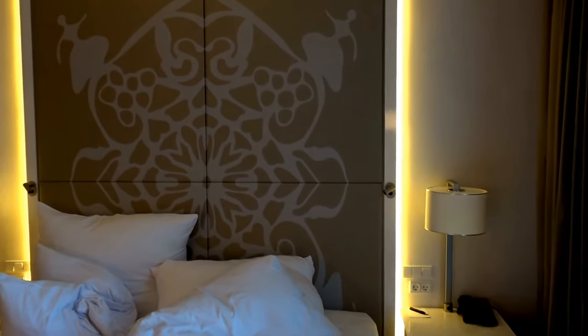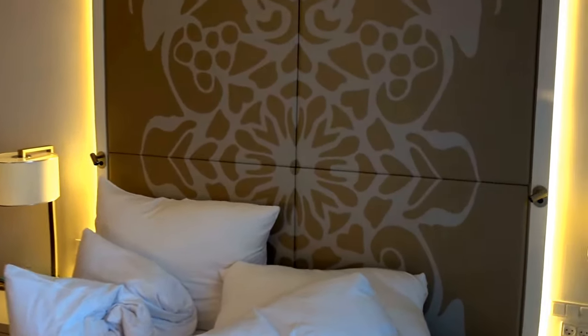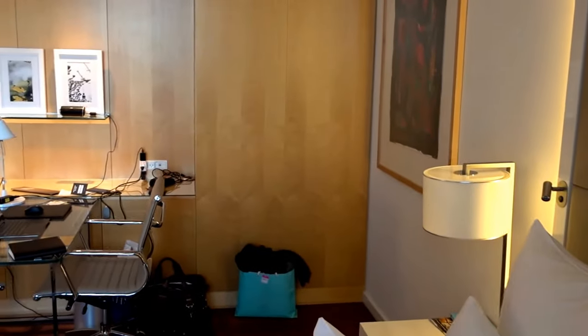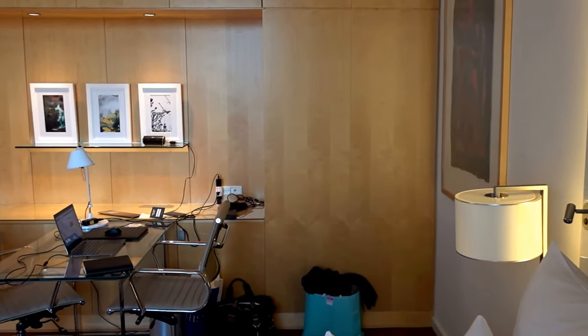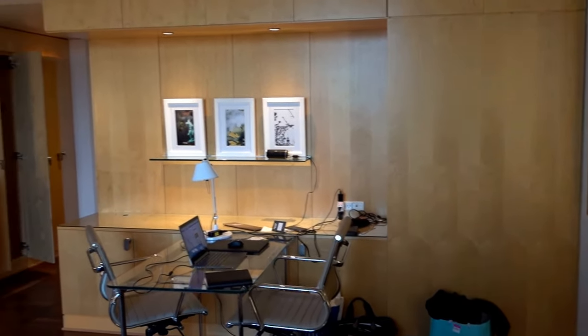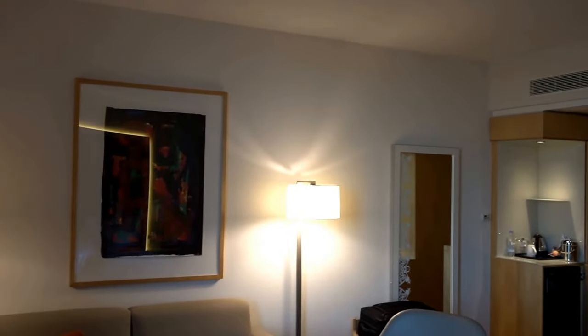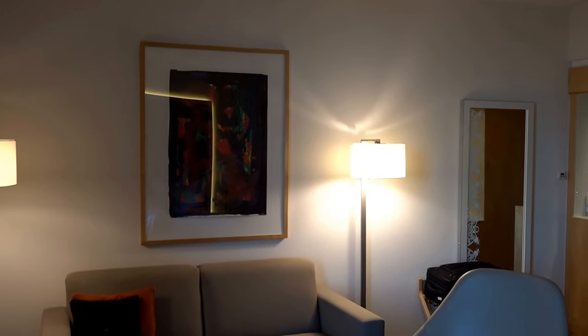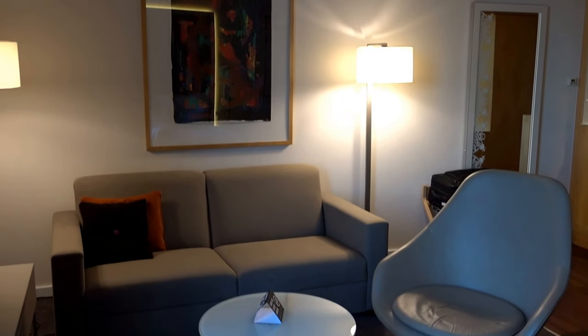So again, this is the Clarion Copenhagen Airport here in Denmark, and this was king room 1040 — not the standard room, probably about 50% bigger. The elevators are on the other side over there, and I don't hear any noise, so at least the soundproofing works.